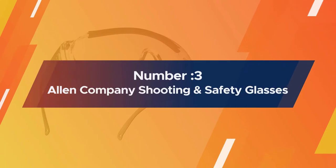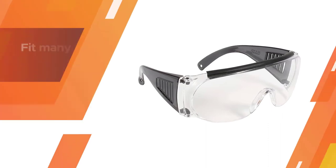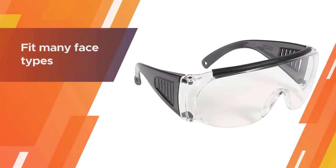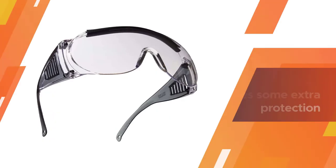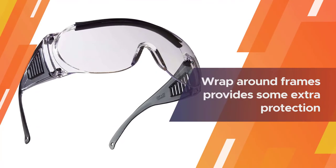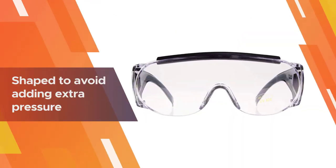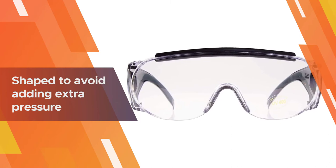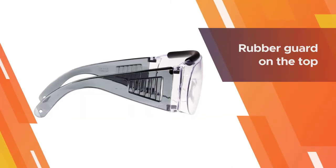Number three: Allen Company shooting and safety fit-over glasses. Shooters come in all sizes, and an upside of these is that they are accommodating and versatile in that they fit many face types. The wraparound frames provide some extra protection from hazardous material, which is especially useful when worn over prescription lenses. The oversized temples are shaped to avoid adding extra pressure on the side of your head when wearing two pairs of glasses.